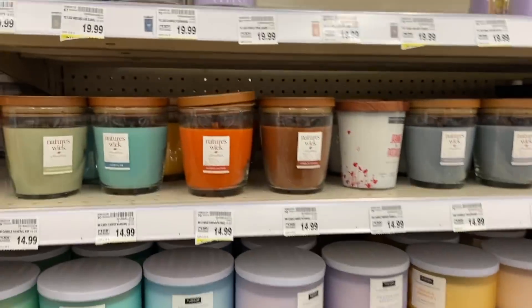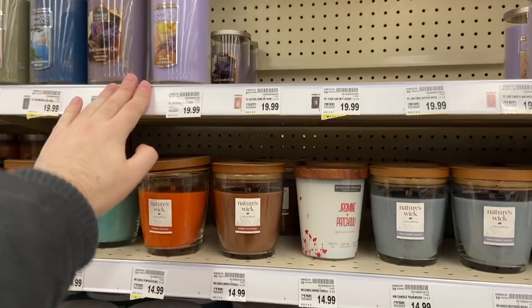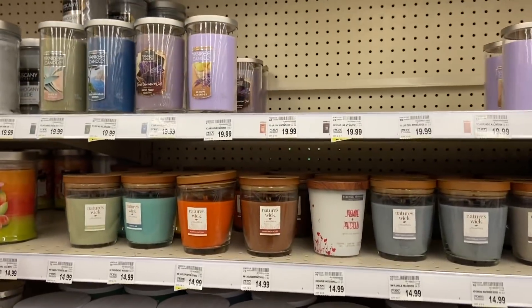The best part is Yankee candles are included — regularly $19.99 but ringing up for $6. My store is pretty much wiped out, but check your store; that's a great deal. Shout out to Kimberly for the heads up on the candle deal because Kroger did a very bad job of advertising it — I honestly hadn't even heard about it. Thank you Kimberly.